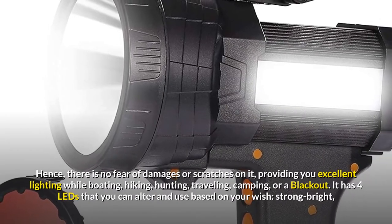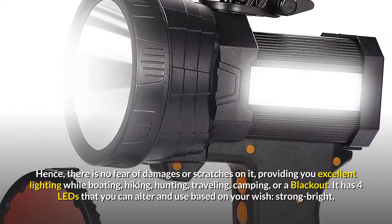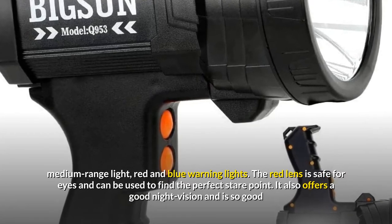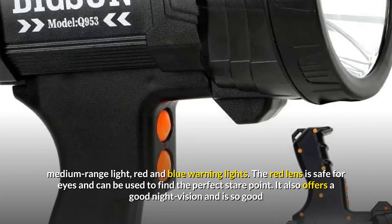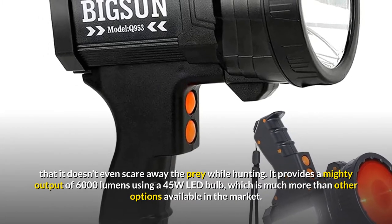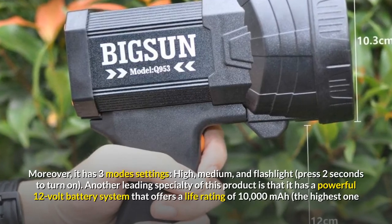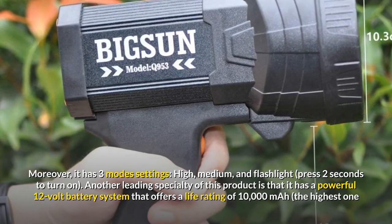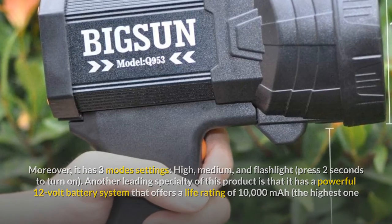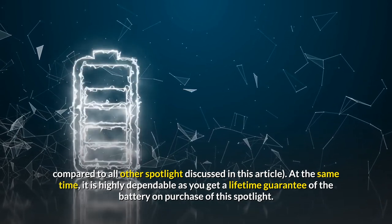Hence, there is no fear of damages or scratches on it, providing excellent lighting while boating, hiking, hunting, traveling, camping, or during a blackout. It has four LEDs that you can alter and use based on your wish: strong bright, medium-range light, and red and blue warning lights. The red lens is safe for eyes and can be used to find the perfect starting point. It also offers good night vision and is so good that it doesn't even scare away prey while hunting. It provides a mighty output of 6000 lumens using a 45W LED bulb, with three mode settings — high, medium, and flashlight. Another leading specialty is its powerful 12V battery system that offers a life rating of 10,000 milliamp hours, the highest compared to all other spotlights discussed in this article. At the same time, it is highly dependable, as you get a lifetime guarantee of the battery on purchase.